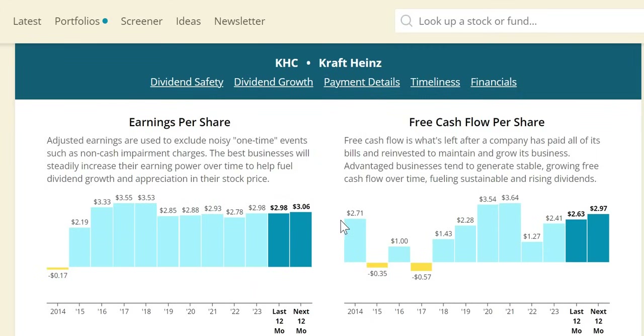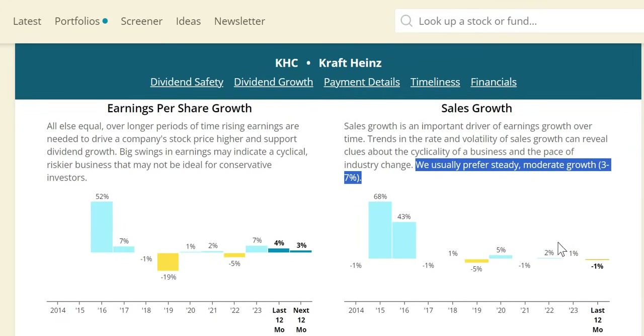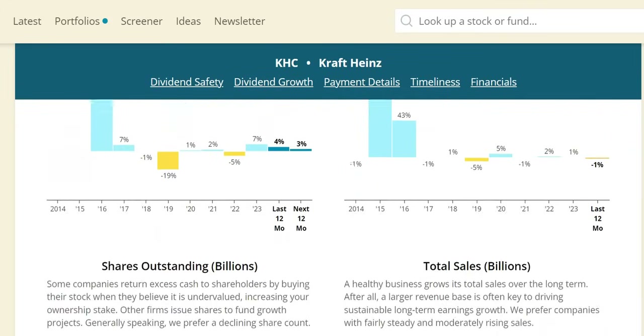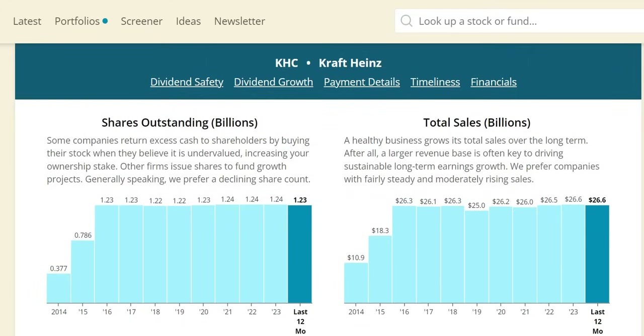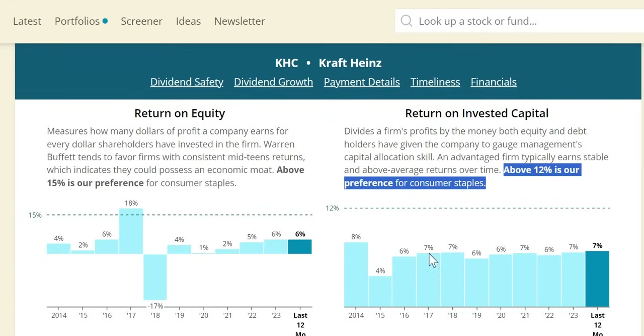Free cash flow per share has been very inconsistent: $2.71 in 2014, $2.41 in 2023, with 2024 expected to increase to $2.97 per share. Sales growth of 1-2% over the last two years is below our 3-7% target — something to watch. Numerically, they have more than doubled their top line over the last 10 years, though over the last eight years it has remained fairly flat. Shares outstanding have been pretty much flat since 2016. ROIC for consumer staples we bring up to around 12% — Kraft Heinz has been sitting around 6-7% consistently over the last 10 years.